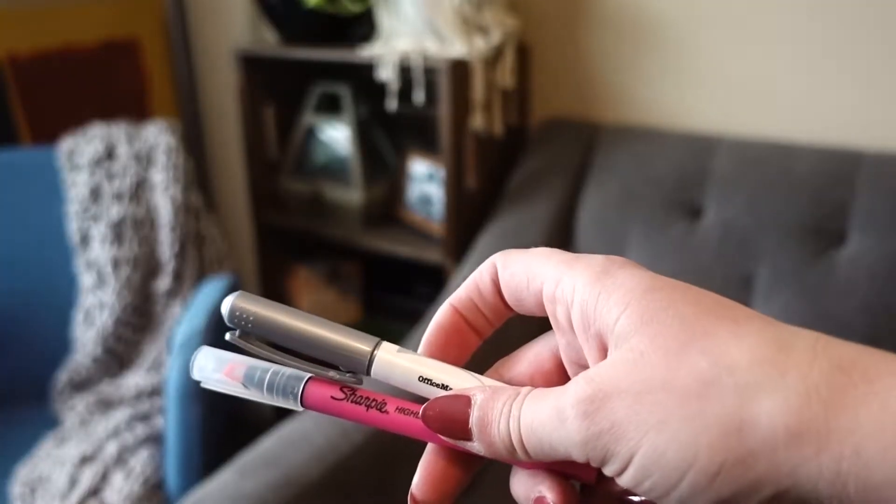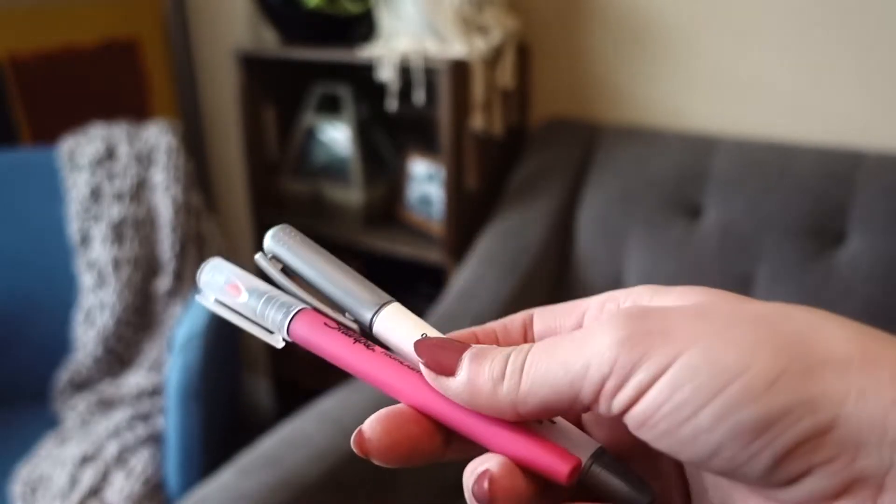Whether it's a sticker or washi tape over it, you're going to have to cover it if you're a perfectionist like me. Another thing I like to have around — though I don't use it very frequently — is highlighters and some sort of marker. Here I've got a pink Sharpie highlighter and a metallic silver off-brand Sharpie. These come in handy when you're trying to do something specific where a pen or pencil just isn't going to cut it.